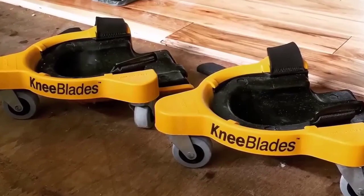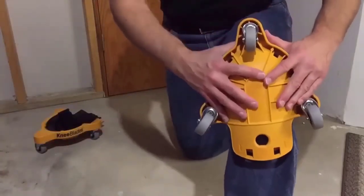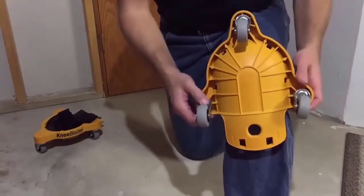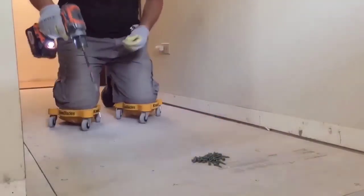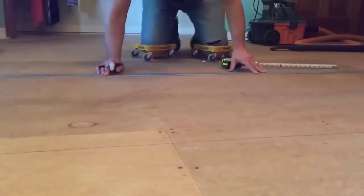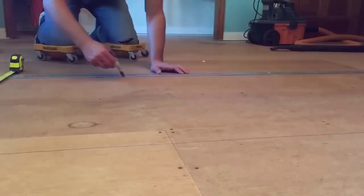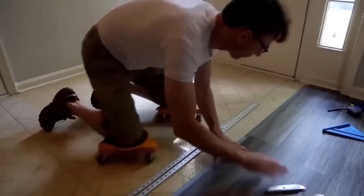Gel kneepads with wheels are designed for any job you have to do on your knees. Compared to standard kneepads, they offer more flexibility and mobility thanks to a base with three swivel casters. You can remove the base with wheels at the touch of a button and continue working like on standard kneepads. The kneepads are incredibly comfortable and adapt to the shape of your knee thanks to gel technology — ideal for tiling, wooden floors, and construction work done on knees.